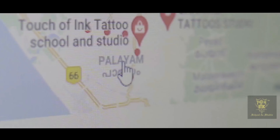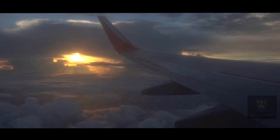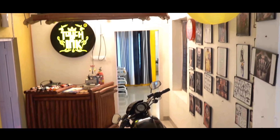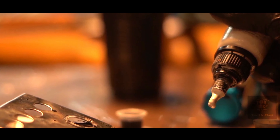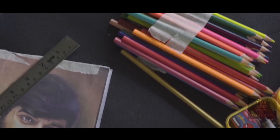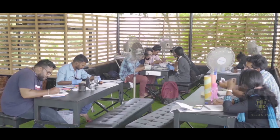Now, if you are a tattoo artist, you will benefit from this tattoo tutorial. You joined a great tutorial.